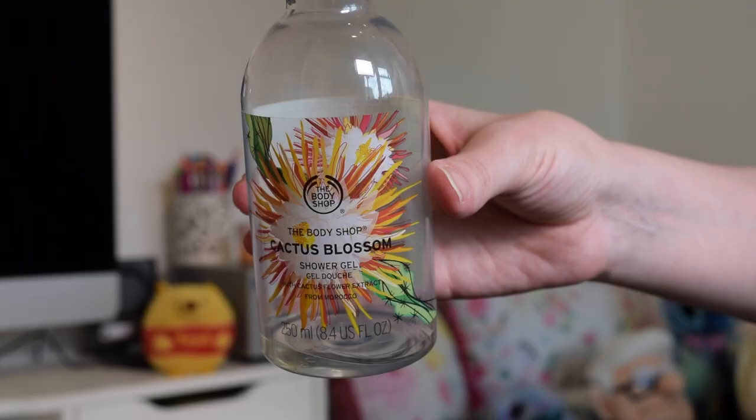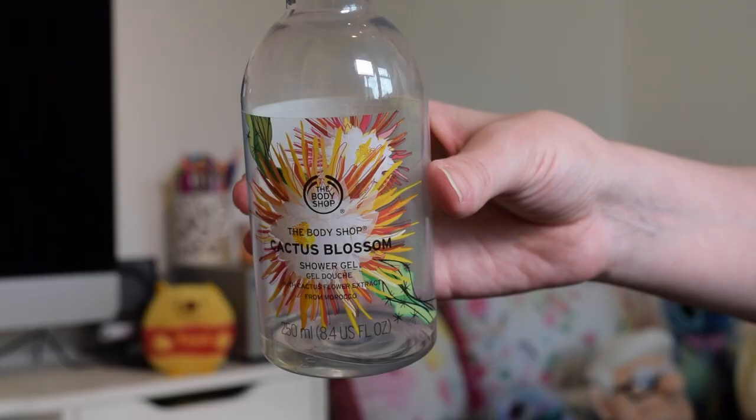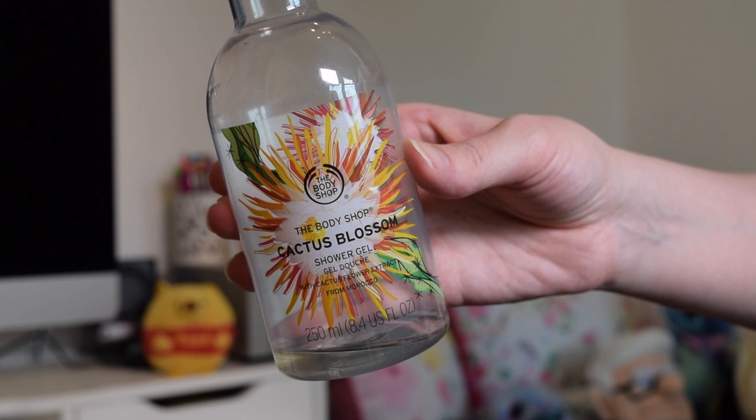The product was good — it lathered up, made nice bubbles, smelled good and I could still smell it on my skin afterwards. I really loved it, and I'll be looking at more Soap & Glory bath and body bits because it reminded me how much I love them.